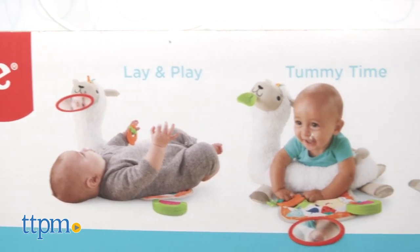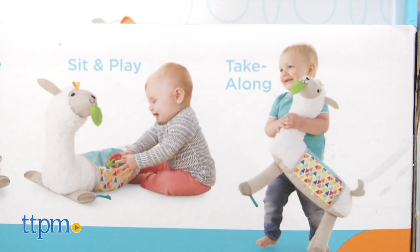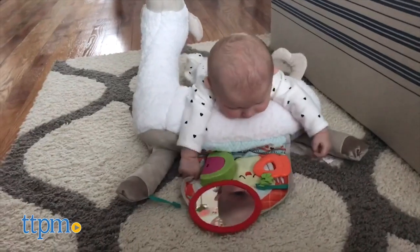You can use this llama for lay and play and tummy time with young babies, and sit and play for older babies. Or let toddlers take this playtime pal along with them for on-the-go fun.